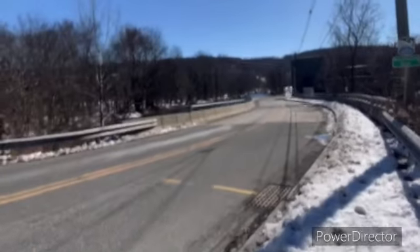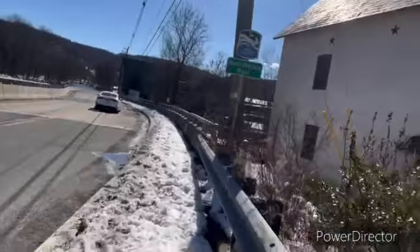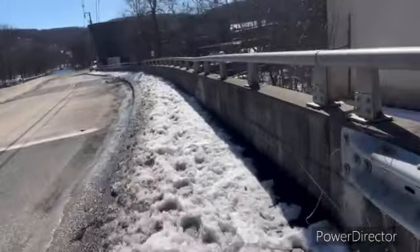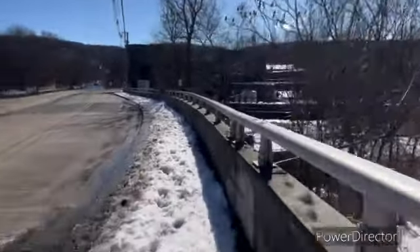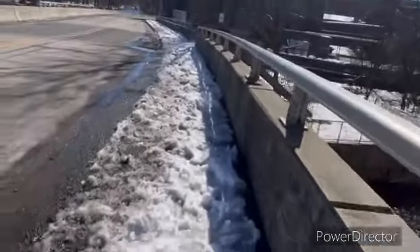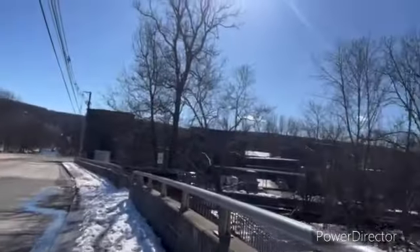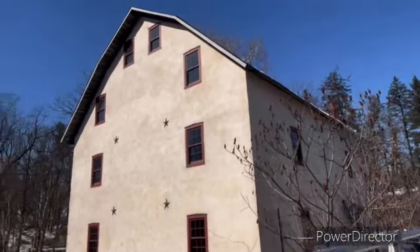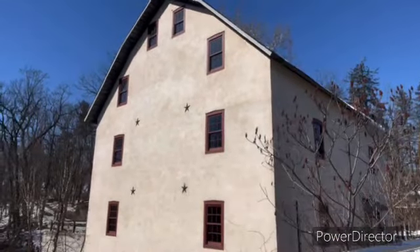Look at that view. There's a little drop-off, like a platform that you could stand on, and you could read information and see the river. They need to plow this — it's dangerous for pedestrians. There are gears and pulleys from back in the day. That's how they used it — you put a rod in, and there are gears and pulleys that go round and round to make those round grinders.